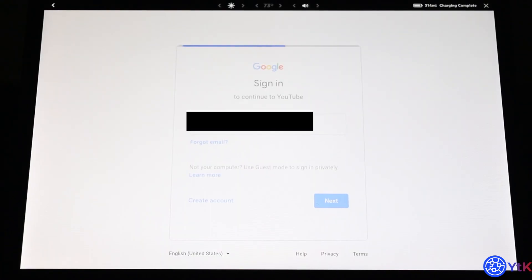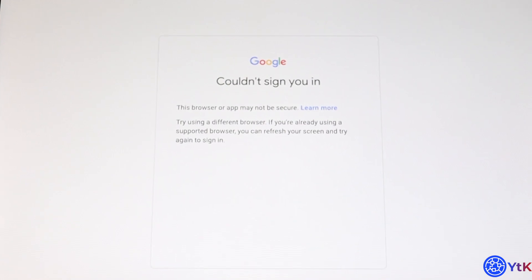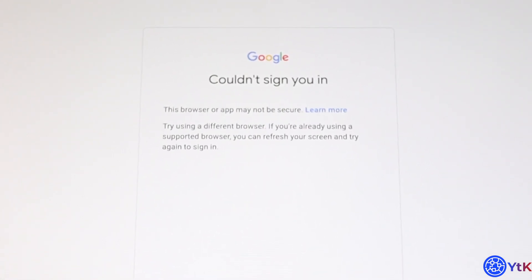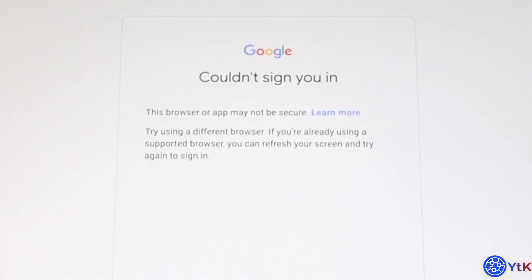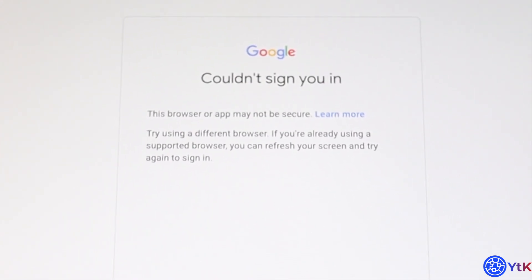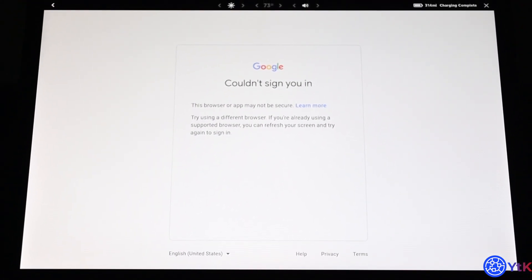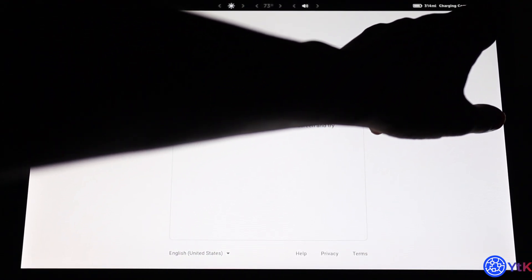It gives this error: 'Couldn't sign you in — this browser or app may not be secure. Try using a different browser. If you're already using a supported browser, you can refresh your screen and try again to sign in.' Well, there's only one browser on there — you can't choose what you want like on an iPad.